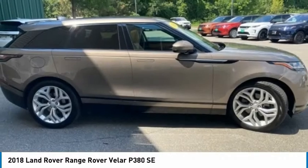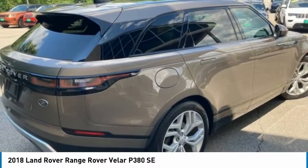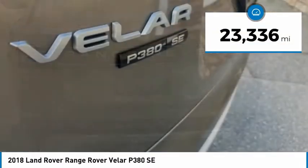This glamorous SUV will turn heads, but will also give you all the functionality you'd hope for in an SUV. This vehicle has less than 25,000 miles.